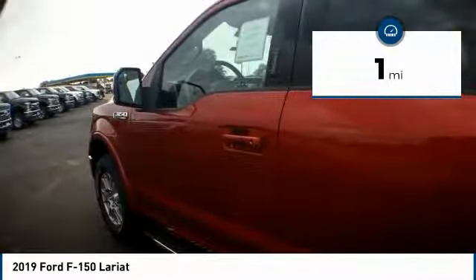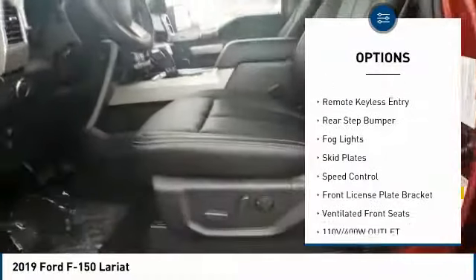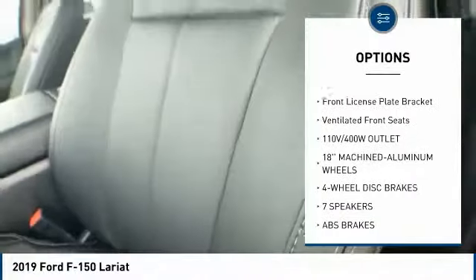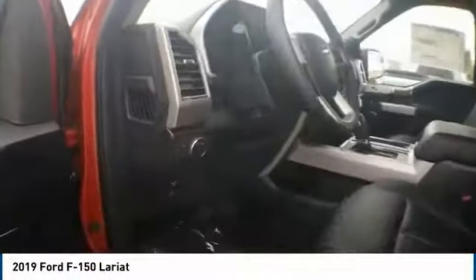Here are some of this vehicle's great options: Electronic Stability Control, Brake Assist, Traction Control, Remote Keyless Entry, Rear Step Bumper, Fog Lights, Skid Plates, Speed Control, Front License Plate Bracket, and Ventilated Front Seats.